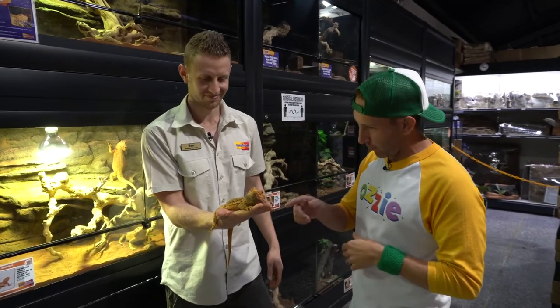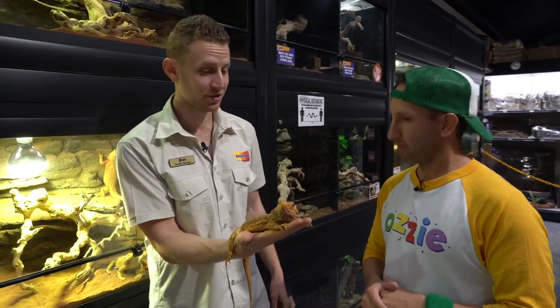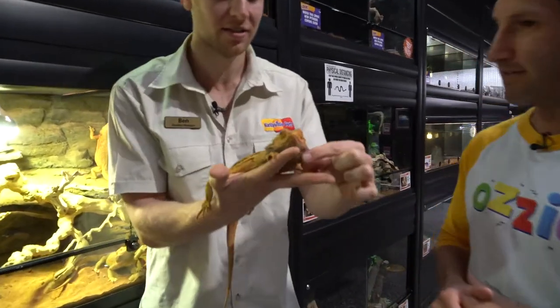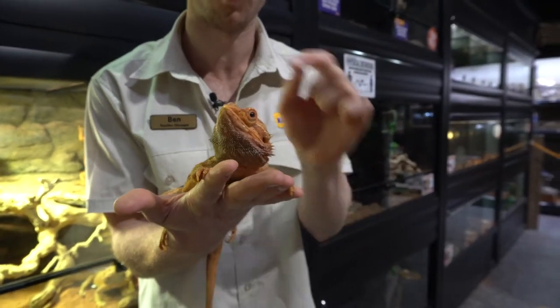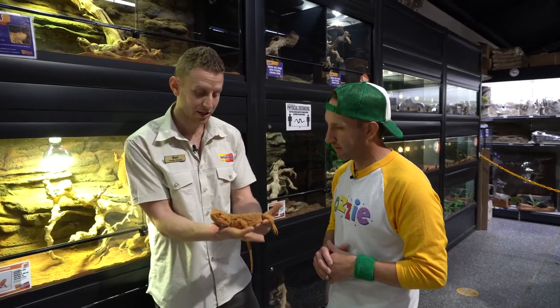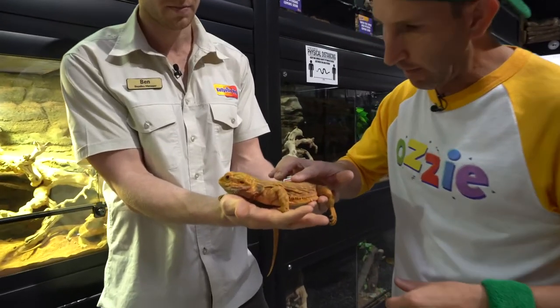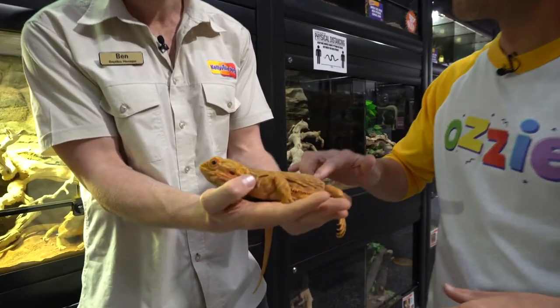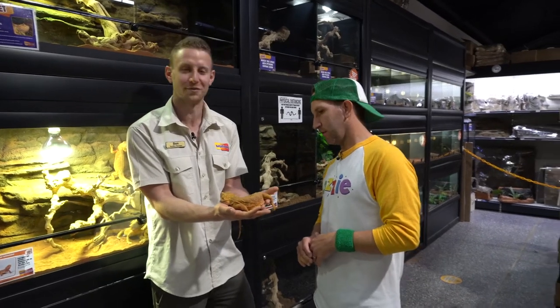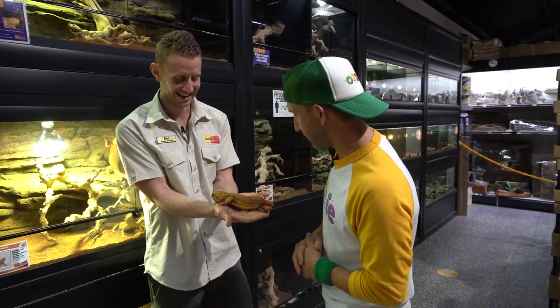So we've got a reptile that lives on land with legs. This is Zeus and Zeus is a bearded dragon. He's called a bearded dragon because of the little bit of skin with scales under his neck — that's his beard. If he feels threatened by a predator out in the wild, he pushes his beard out and makes himself look really big, opening his mouth to potentially scare off the predator. He's also quite bumpy — all those spikes make him look prickly and not very appealing or tasty to a predator.